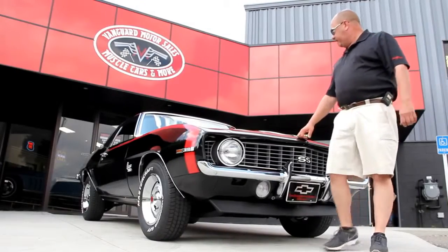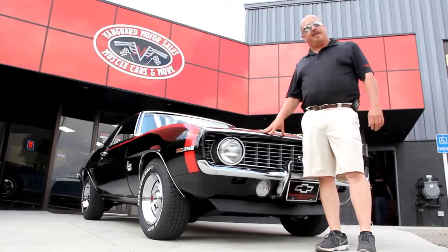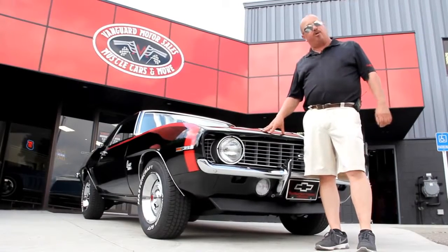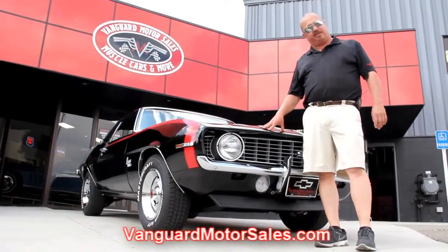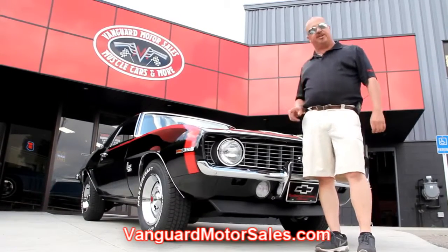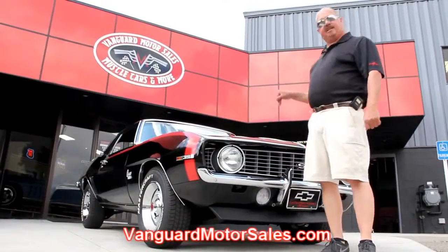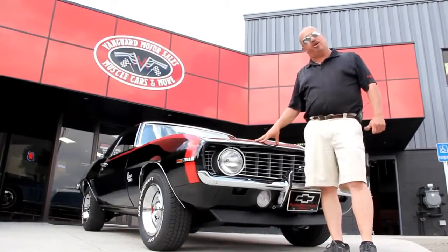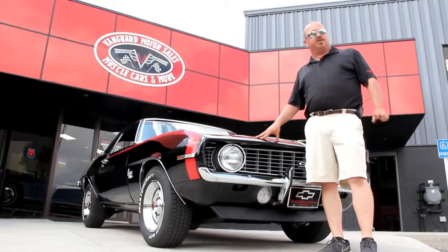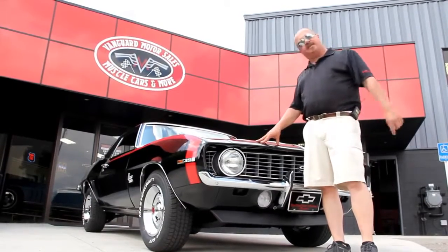We're out here with the 69 Camaro now. It's black and beautiful. If you want to see about a hundred pictures of this car, go to our website at vanguardmotorsales.com. We're going to put up pictures of the underside, under the hood, the interior, and the trunk. We're going to show you everything you need to see so you can make a good decision on your muscle car purchase. So come on up and take a look.